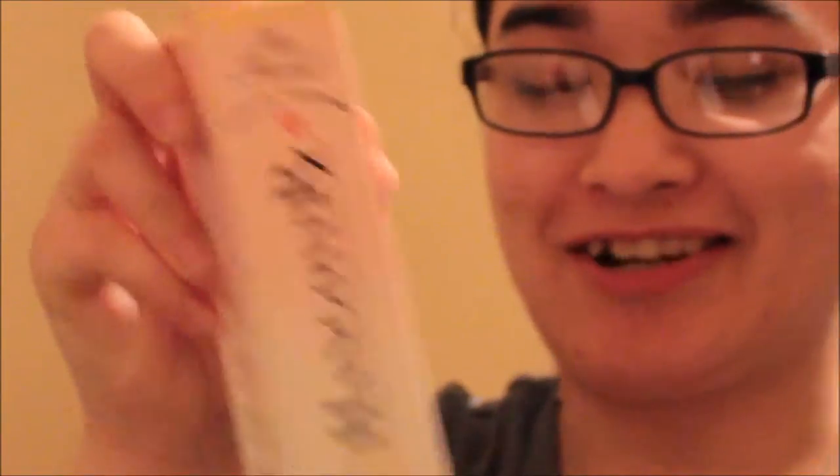And then there's the Too Faced Hangover RX primer. I've been buying this primer — I don't know how she knew that — but I'm excited to try this.